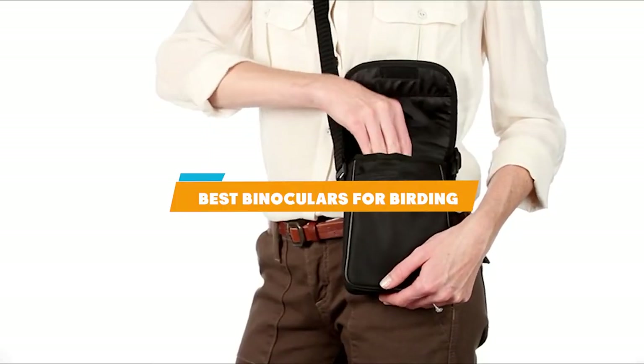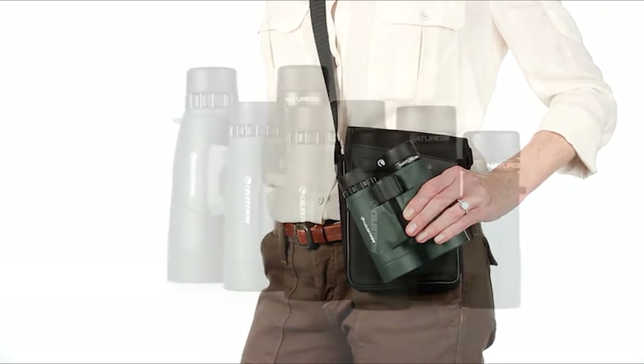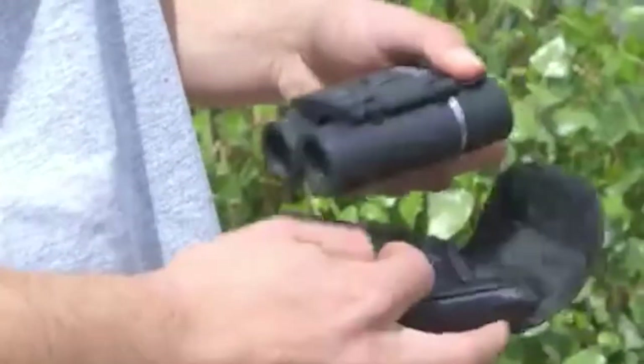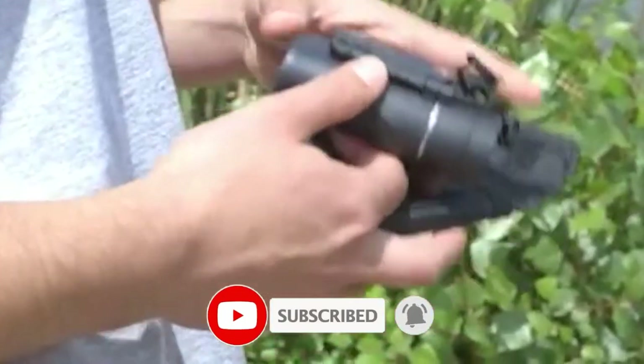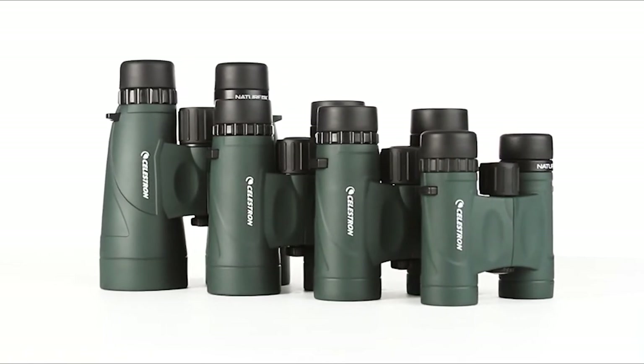In this video, we are going to show you the best binoculars for birding in the marketplace. We have selected them based on their quality, performance, and price. We have done a lot of deep research to find the best product for all budgets. If you are trying to find out which binoculars for birding is the best, here is the video for you — stay with the video till the last.